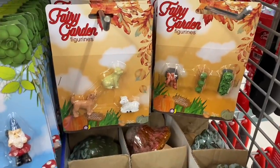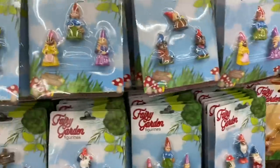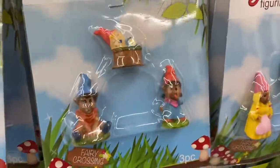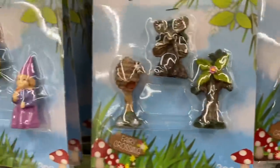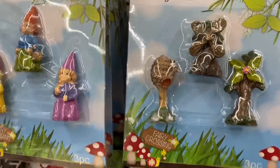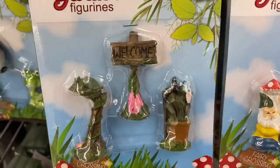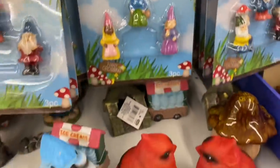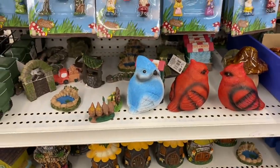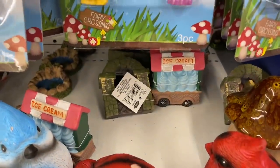Some of you had watched my previous walkthrough and were asking that I focus in closer on the little figurines because it's hard to see. So I hope that this allows you a better view. Look at the little beehive, so cute. The little stands, the little gnomes, the little fairies. They just have a ton of things. These are cute chubby birds and there's the little ice cream truck.